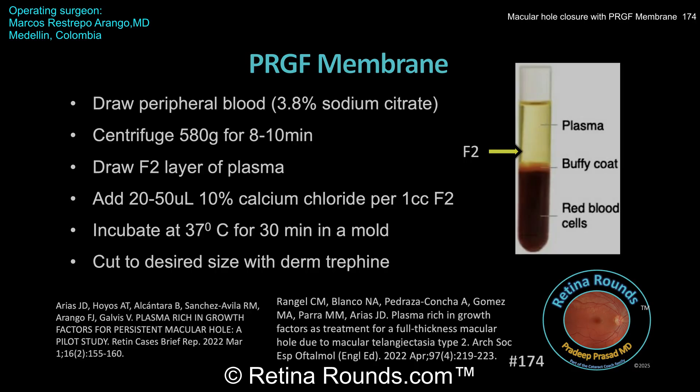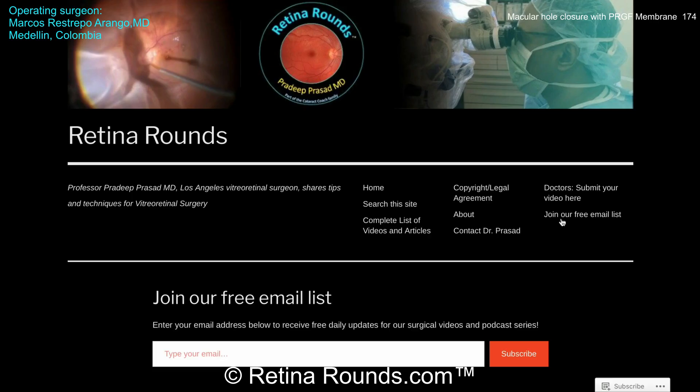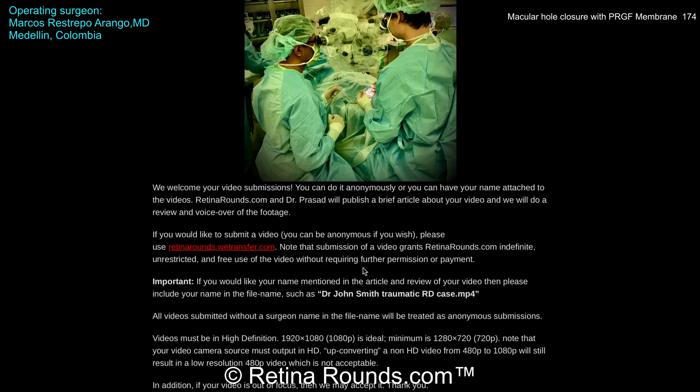Thanks so much for watching. If you enjoyed this video, please visit us at retinarounds.com. There you can sign up for our email list and you'll get a notification every time a new video is posted. If you have an interesting video or a tip or trick that you'd like to share, please follow the links on our website and you can upload your video there.